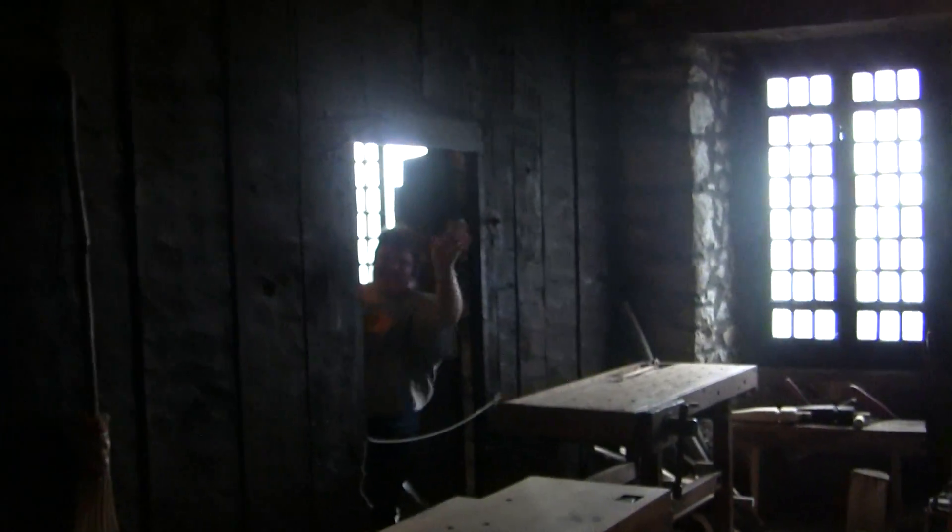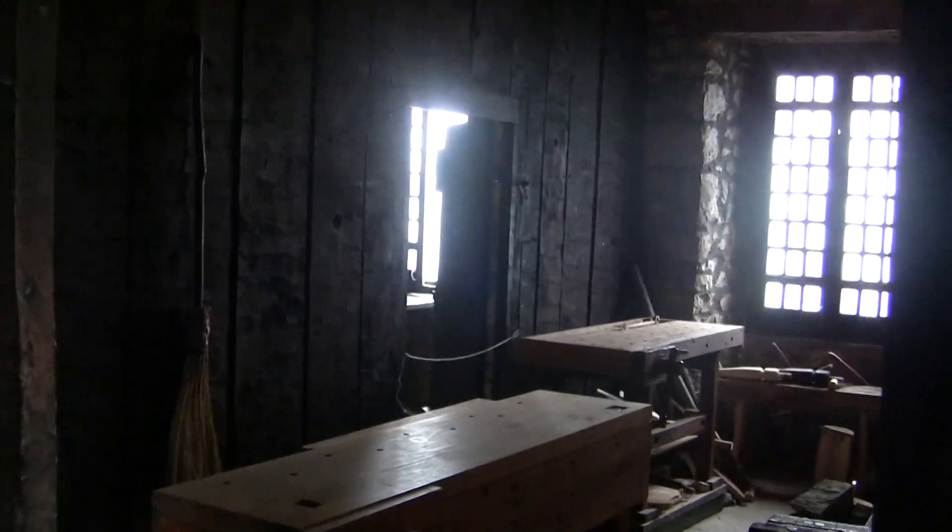We're just looking at this room from the other side. And so there you have it — the second floor of the French Castle. It's Fort Niagara in Youngstown, New York. So that's it. Thanks for watching.